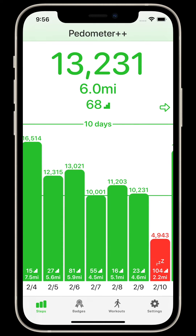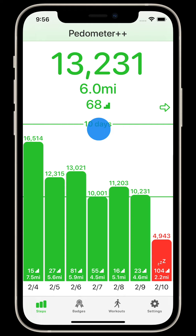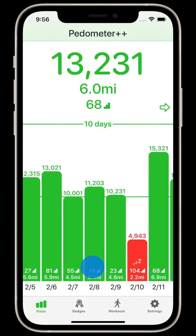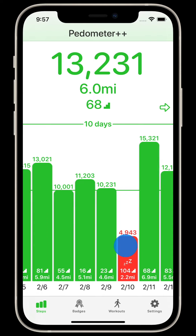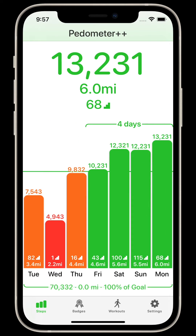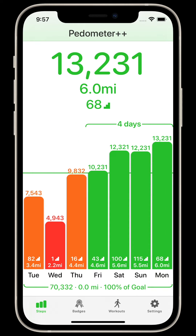Consecutive days of reaching your goal will result in a streak bar being shown at the top of this view, indicating how many days in a row you have reached your goal. By default, Pedometer++ will allow for rest days, where after reaching your goal for six or more consecutive days, you can take a single day off and not break your streak. My hope with this feature is that Pedometer++ will be more encouraging and realistic about how your daily activity changes, and reflect how sometimes it's more healthy to take some rest.